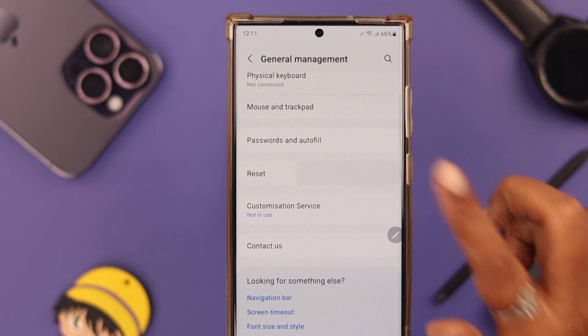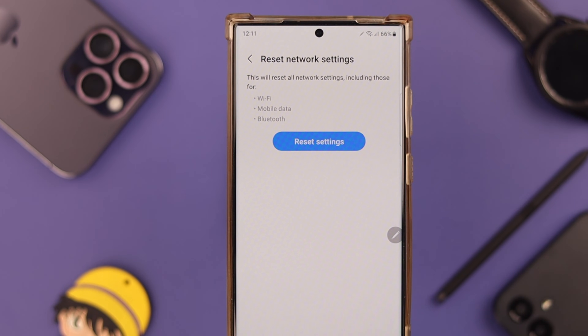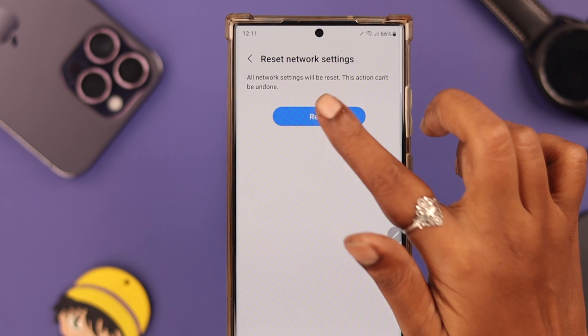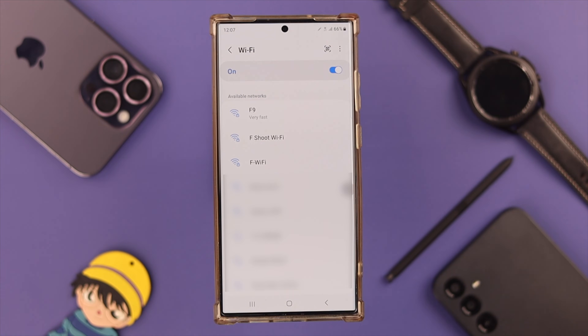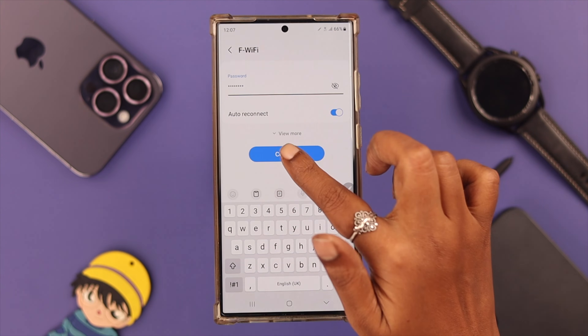Scroll down to Reset and select Reset Network Settings. Tap on Reset Settings, enter your PIN if you have a screen lock passcode, and press Reset to confirm. This will reset all network-related settings on your phone. Then re-enter your Wi-Fi information and password to reconnect.